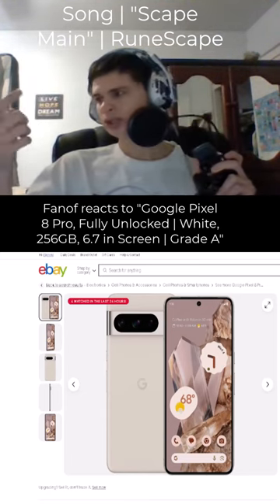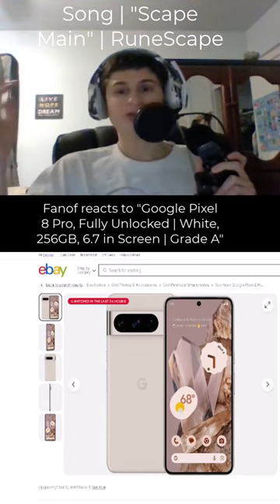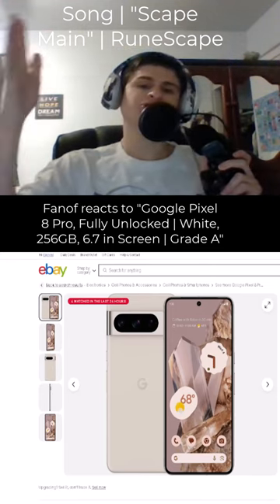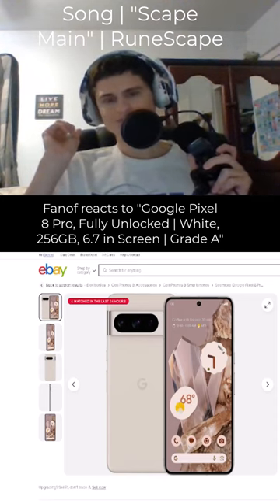I think they actually give you a charger — at least they gave me one. So you get the charger as well. It might charge slow, but the chargers are sold separately.